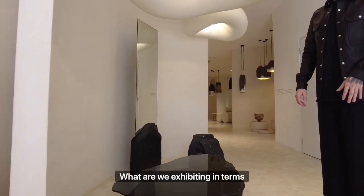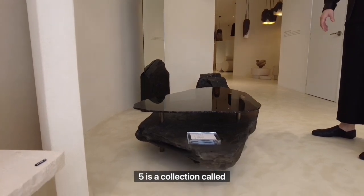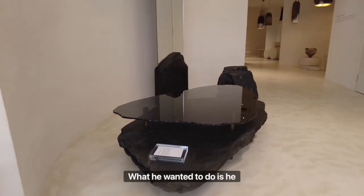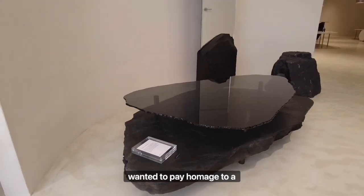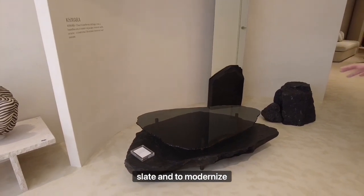For Frederic Solor, what we are exhibiting in Gallery 5 is a collection called Domesticate. As a brief context, what he wanted to do is pay homage to a pre-industrial era material — slate — and to modernize it.